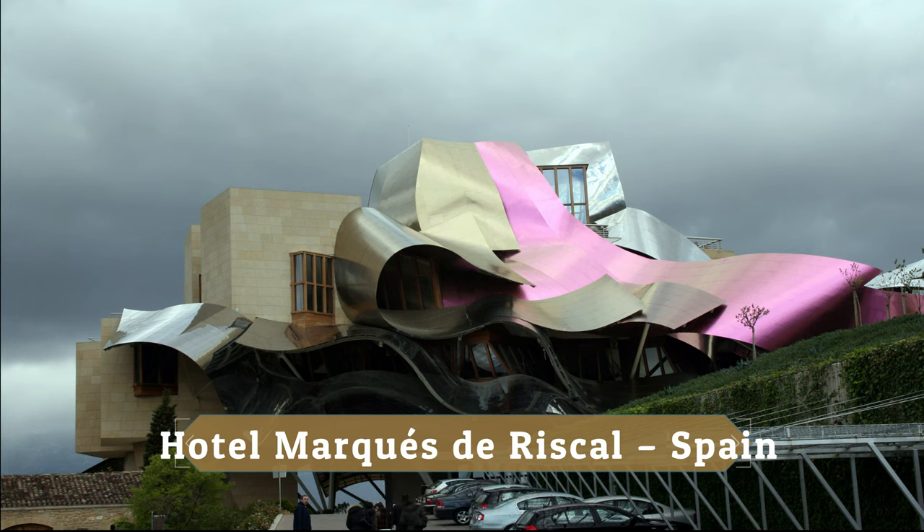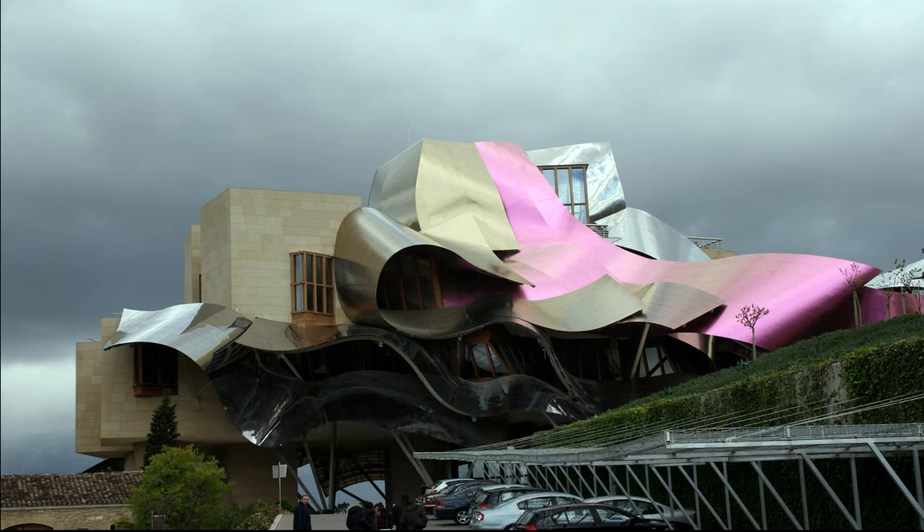Hotel Marcos de Riscal, Spain. The Hotel Marcos de Riscal building has an eccentric shape that reflects the colors of wine in a series of curved and asymmetric elements.